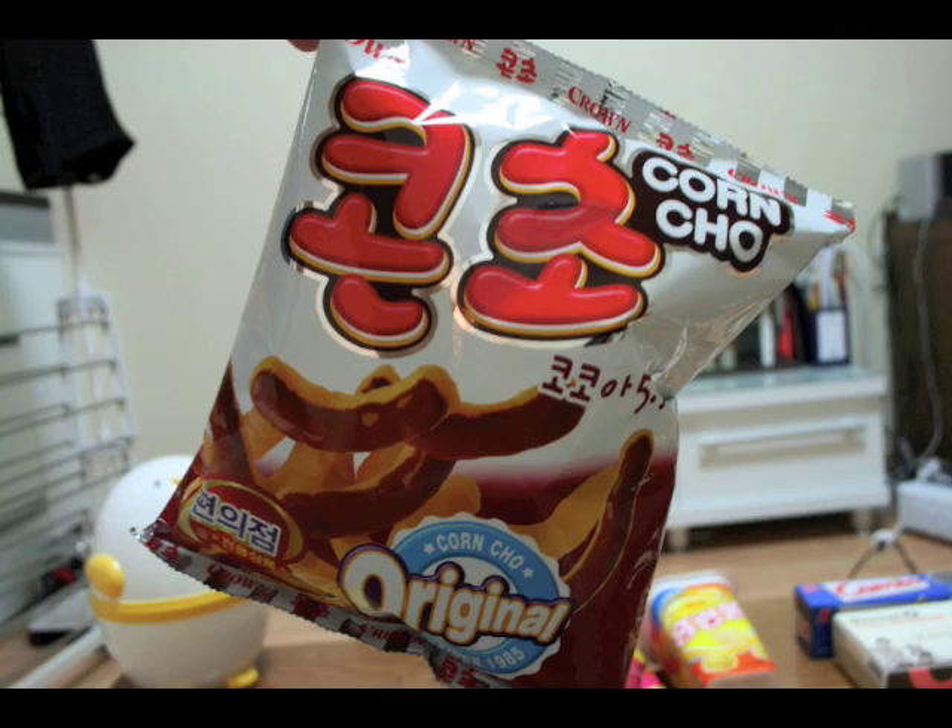Next thing we're trying is the corn show. It looks really interesting — like a cheesy puff covered with chocolate. The corn puff dissolved almost instantly, leaving nothing but a film of corn on your teeth and some mushy chocolate on your tongue. It's not great, it's not terrible, but it's not for me. I'm not going to get this again.